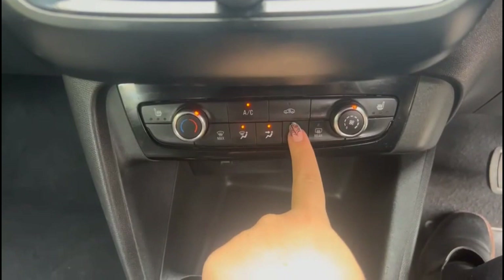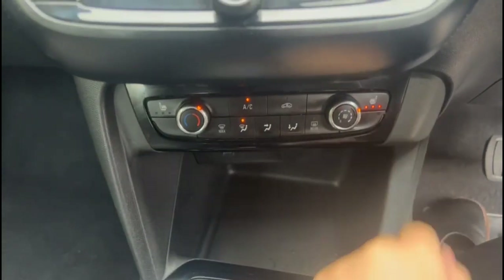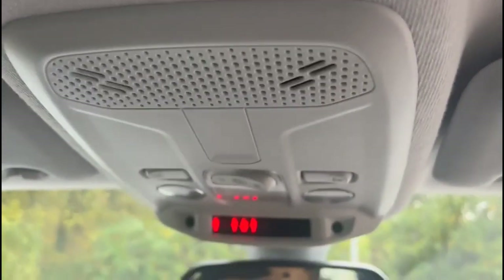Air conditioning with pollen filter, incorporating heated front seats. Lane departure warning and adjustable interior lighting.